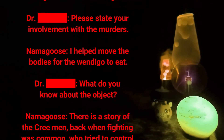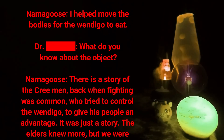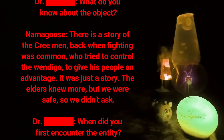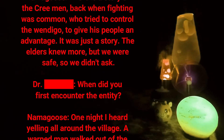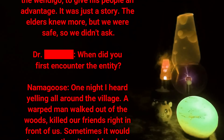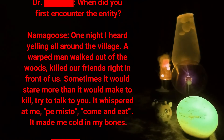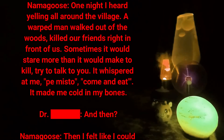Namagus: I helped move the bodies for the Windigo to eat. Doctor [DATA EXPUNGED]: What do you know about the object? Namagus: There is a story of a Cree man, back when fighting was common, who tried to control the Windigo to give his people an advantage. It was just a story; the elders knew more, but we were safe, so we didn't ask. Doctor [DATA EXPUNGED]: When did you first encounter the entity? Namagus: One night I heard yelling all around the village. A warped man walked out of the woods, killed our friends right in front of us.